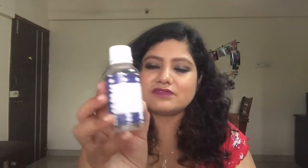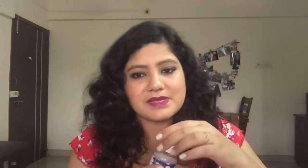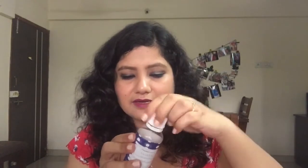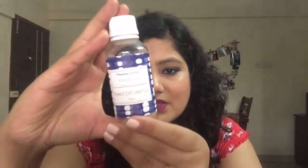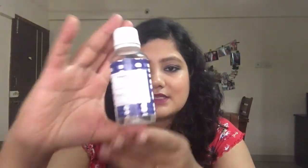Also from Home Centre, I want to talk about the Vanilla Diffuser Oil. The smell is amazing and it makes my home atmosphere really nice. This cost me 295 rupees and the quantity is 100 ml.